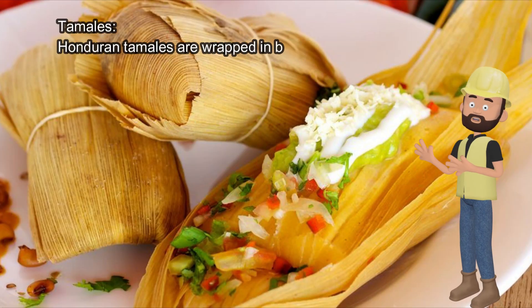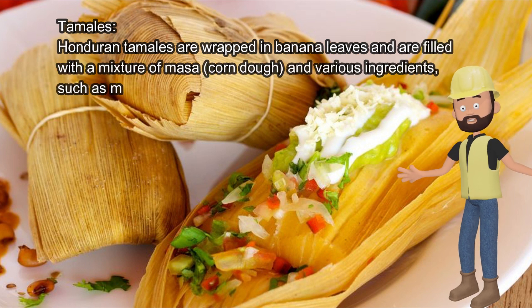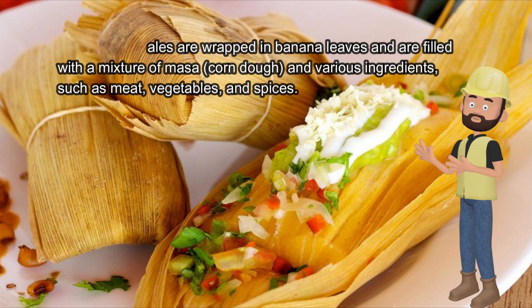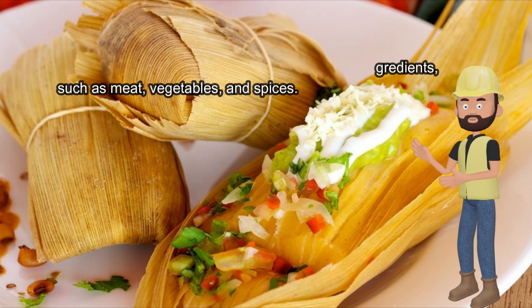Honduran tamales are wrapped in banana leaves and are filled with a mixture of masa, corn dough, and various ingredients such as meat, vegetables, and spices.